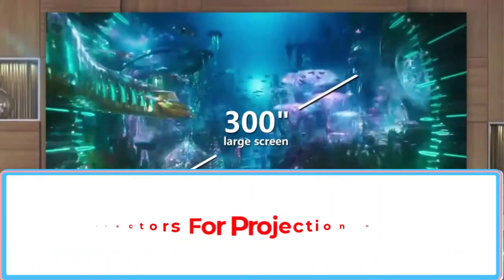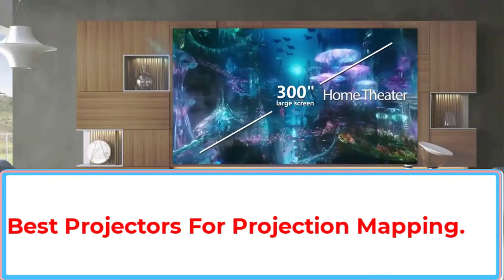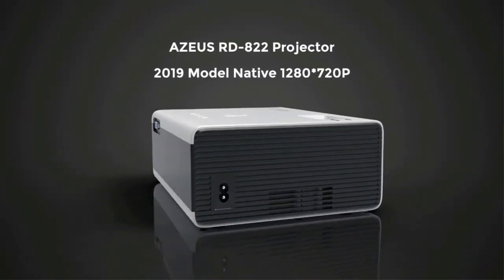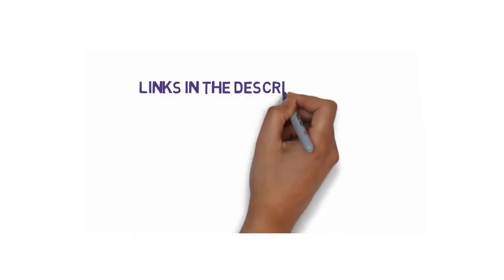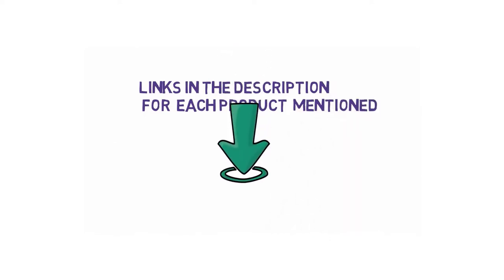Are you looking for the best projectors for projection mapping? In this video, we will look at 5 of the best projectors for projection mapping on the market. We have included links in the description, so make sure you check those out to see which one is in your budget range.